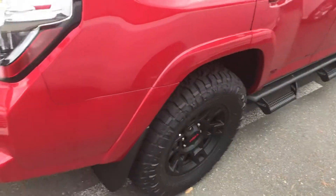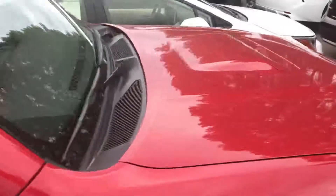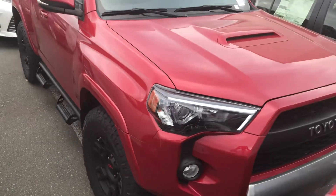It is the TRD Sport Off-Road Premium. Like I said, pretty similar to the TRD Pro. I'm going to send this quick video over to you — let me know what you think.